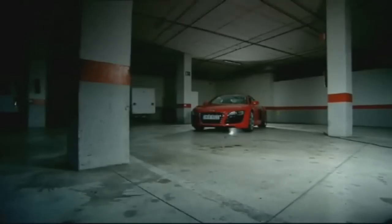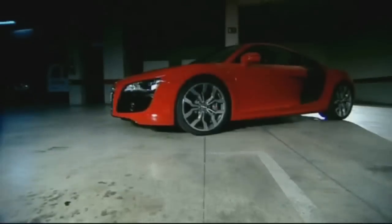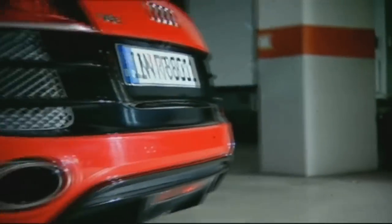An Audi R8? Seen it before. Quattro drive? So what? And under the bonnet a V10, right? Hang on a minute — was that V10?